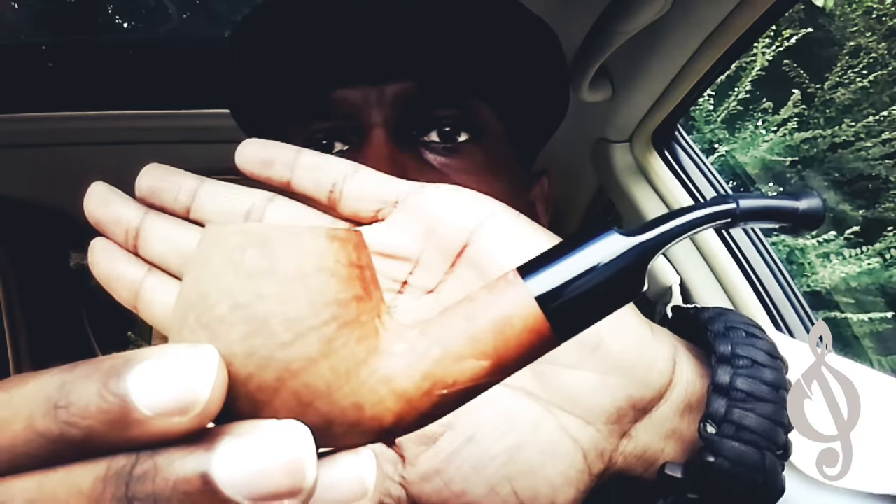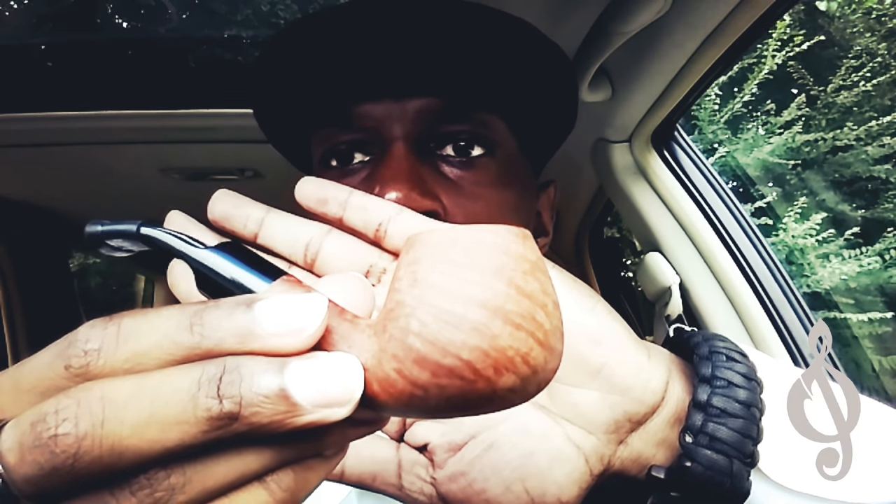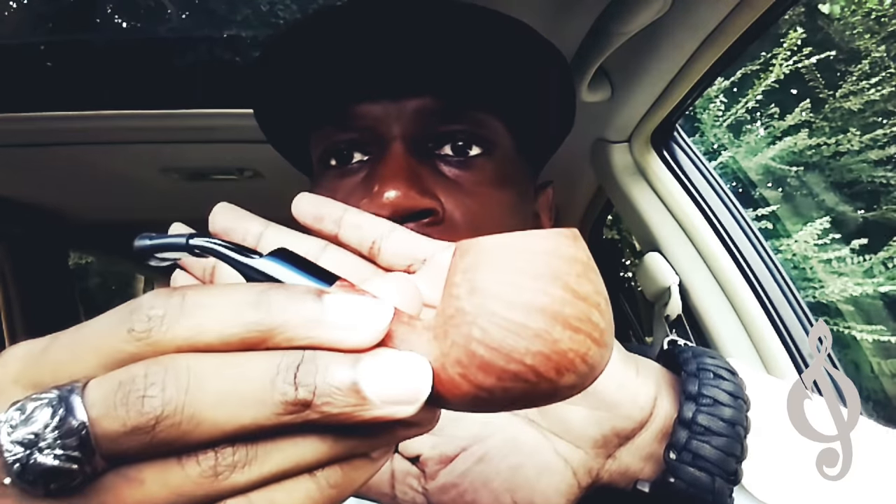One thing I noticed as I began to use this pipe is that it began to change in color. Not sure if it has primarily to do with the type of tobacco I've been using — mainly aromatics, because I mainly smoke aromatics — along with the natural oils in my hand. But I noticed it started to turn this almost reddish color, which allowed me to see the wood grain on it a lot better.